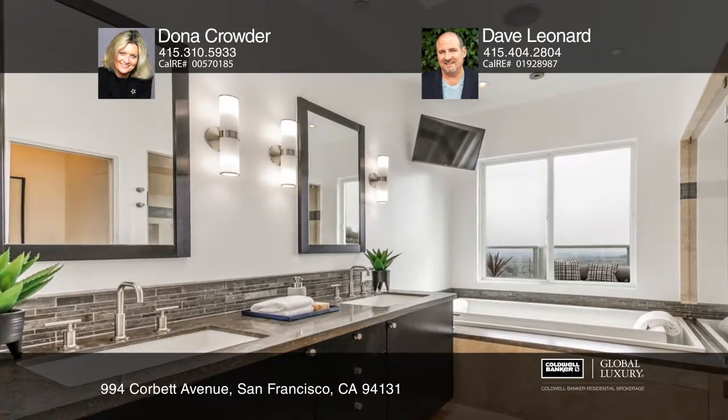Amenities include expansive decks, solar electric and car charger, radiant heat, and a home gym.